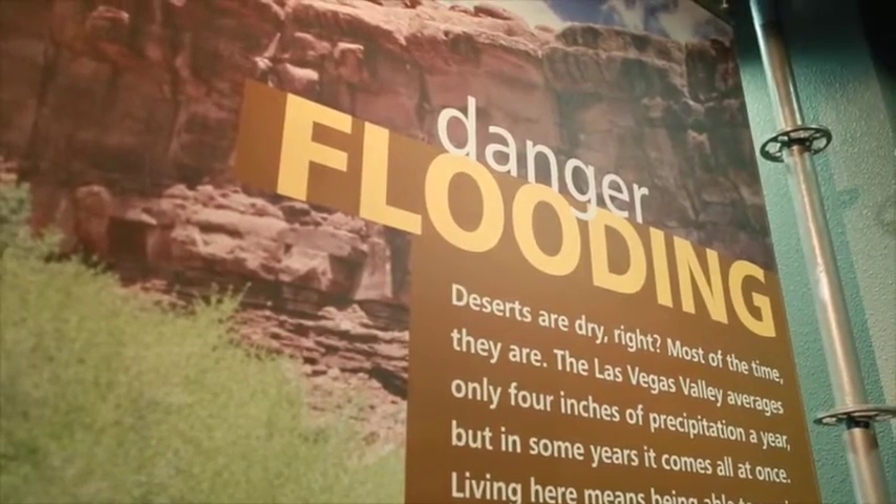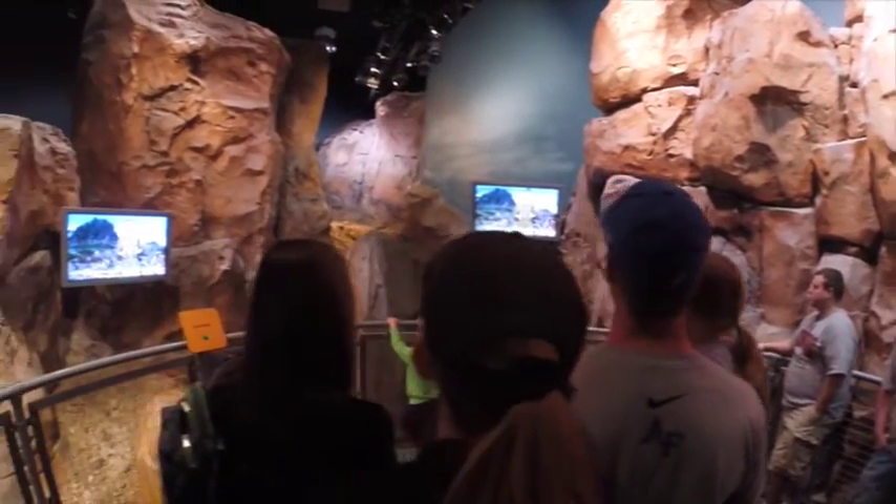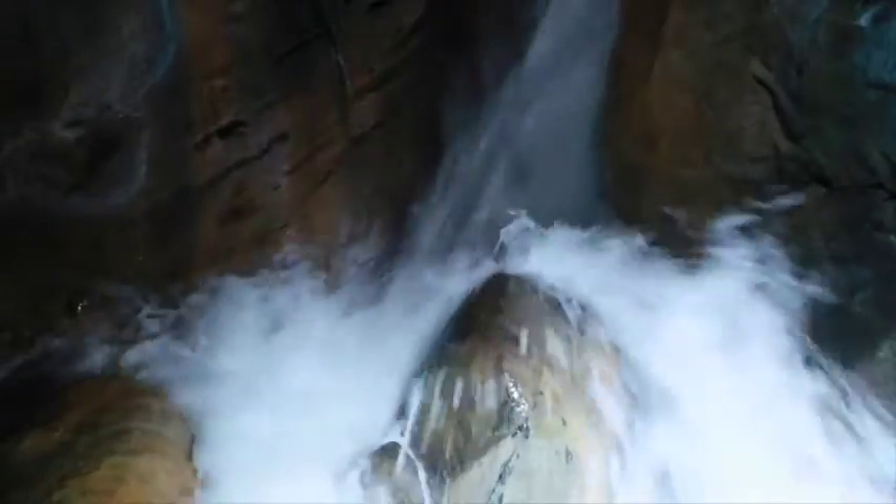You've entered a very popular section of Origin. This is where our flash flood exhibit demonstrates the power of water in the desert. Students will learn the impact and potential disasters of a real flash flood.